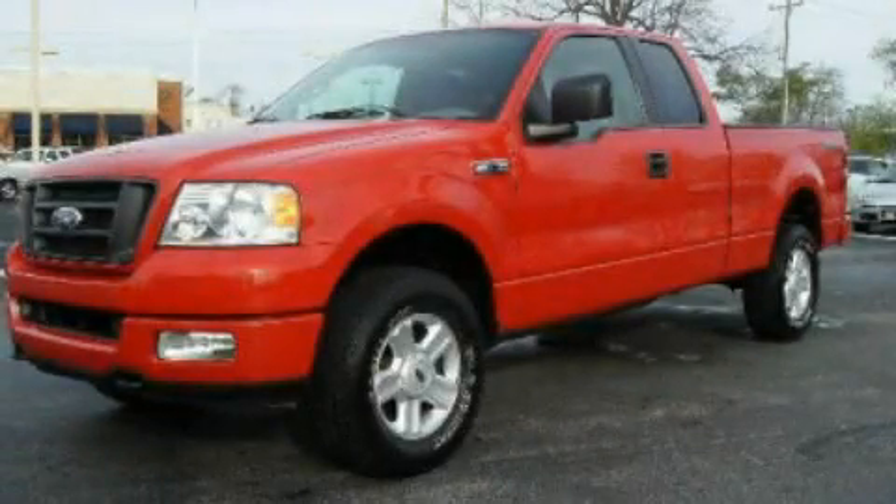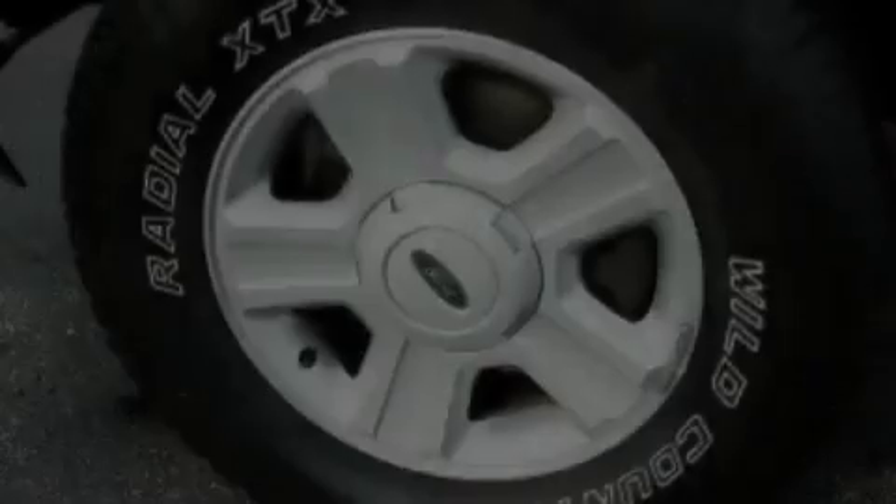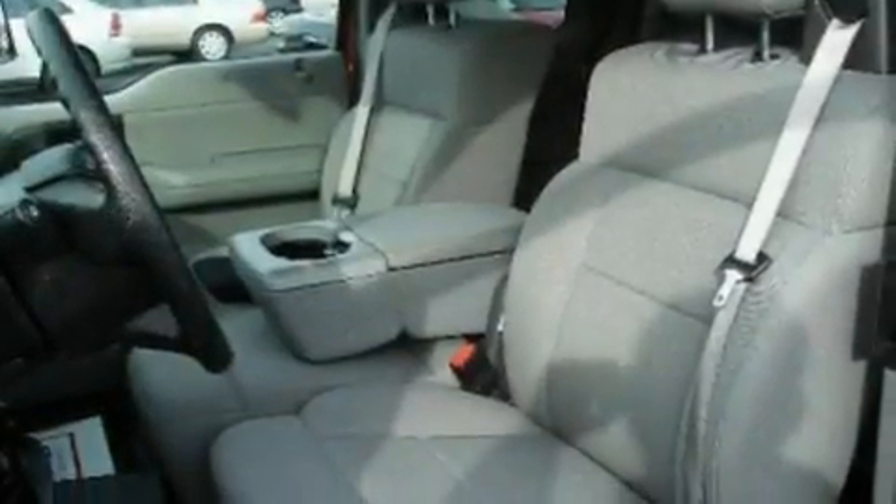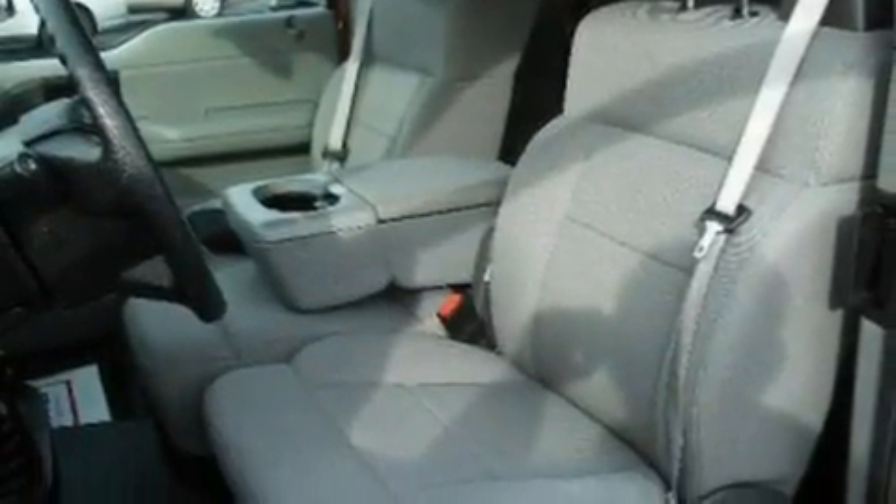This is a 2005 Ford F-150 — strong, durable, and dependable. It features a 4.6-liter eight-cylinder engine, a four-speed automatic transmission, and four-wheel drive.